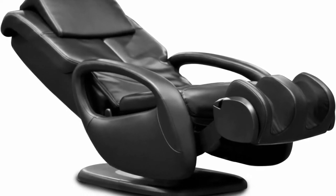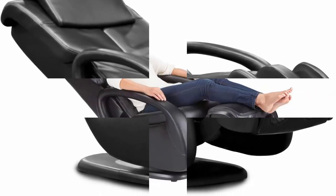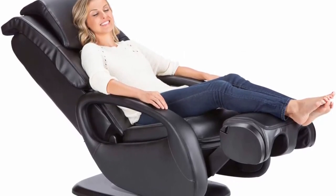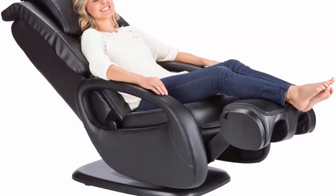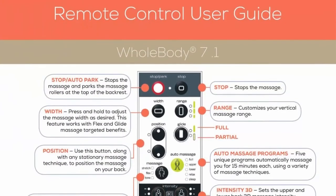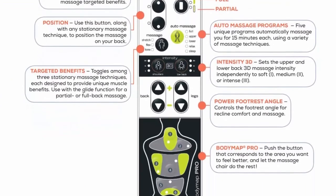5 Selectable Programs: designed with 5 auto massage programs — Full, Upper, Lower, Relax, and Sleep Massage. This state-of-the-art machine allows you to customize your experience for a rejuvenating massage done right in the comfort of your home. Circulation Technology: powered with Figure 8 technology, it massages the calves in an upward, wave-like motion to optimize blood circulation from your foot to your core, to improve general health and enhance vitality.